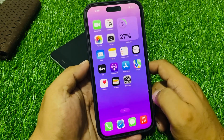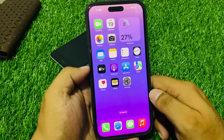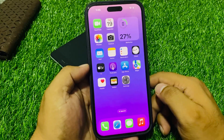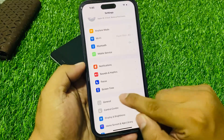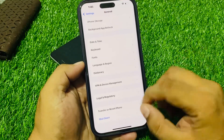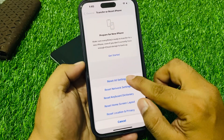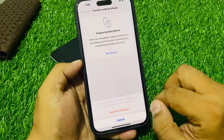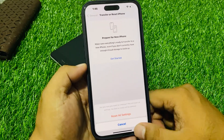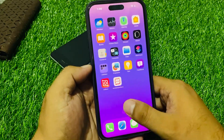If solution number four is not working on your iPhone, simply downgrade your iPhone to iOS 16 and fix your problem. If all solutions are not working, simply reset your iPhone settings. Tap on Settings, tap on General, scroll down to find Transfer or Reset iPhone, tap on Reset, tap Reset All Settings, enter your iPhone passcode, and tap Reset All Settings again to confirm this action and fix your problem.